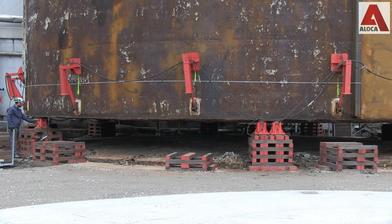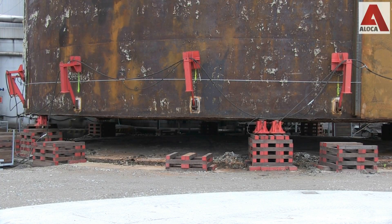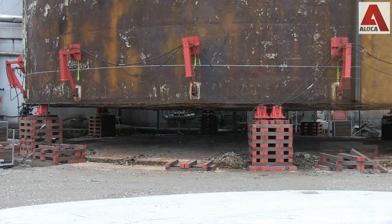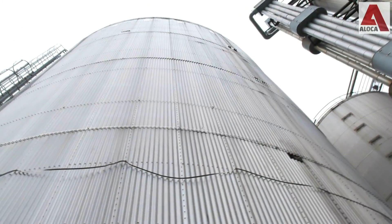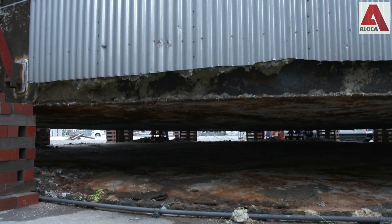Once the tank had been lifted 50 centimeters, the number of jacks was halved by installing so-called double jacks under the tank wall. This way the tank was able to be jacked up to the desired height, and the supports were positioned in such a way that the steel trajectory plates could be installed.